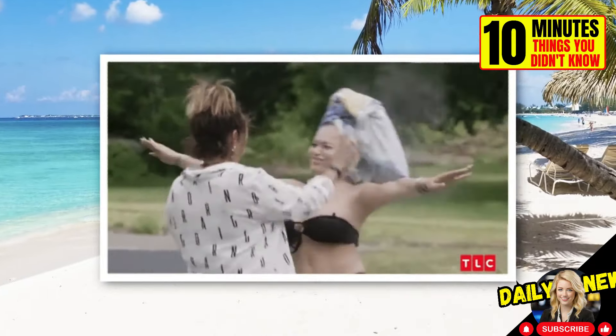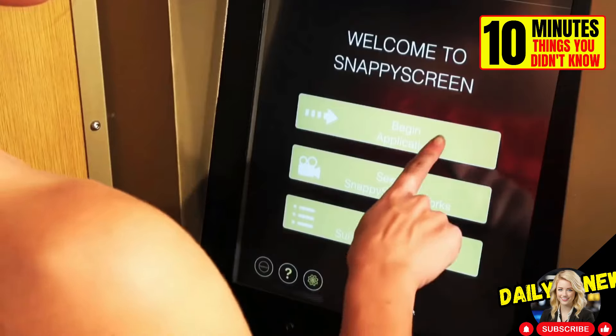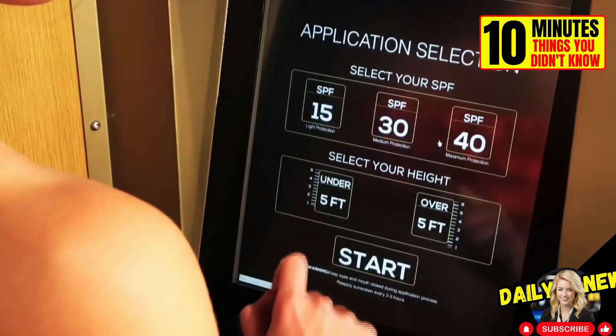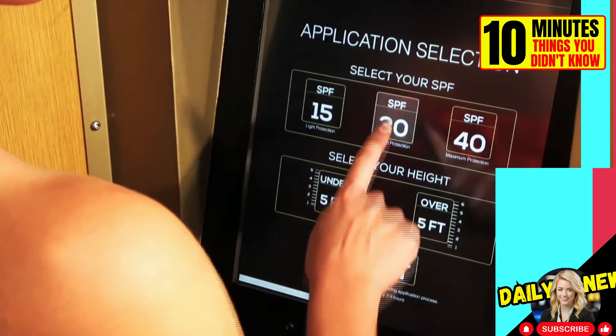If you don't have anyone to help you apply sunscreen, look for one of these machines. They apply sunscreen all over the body in just 10 seconds. Just choose the protection factor and your height.